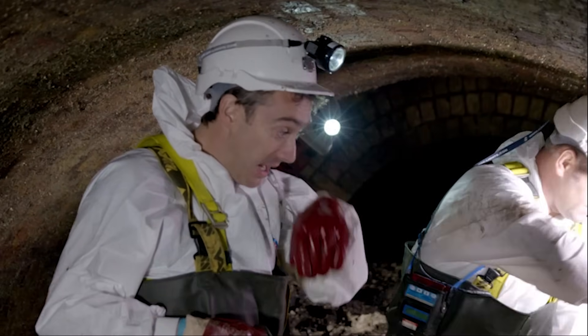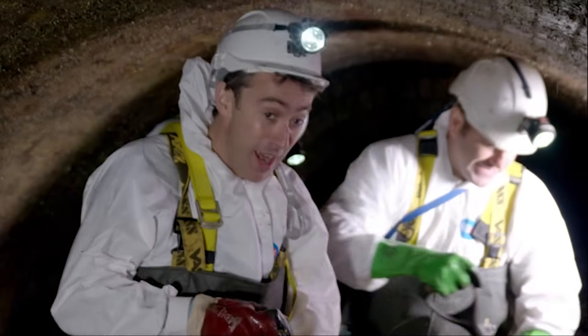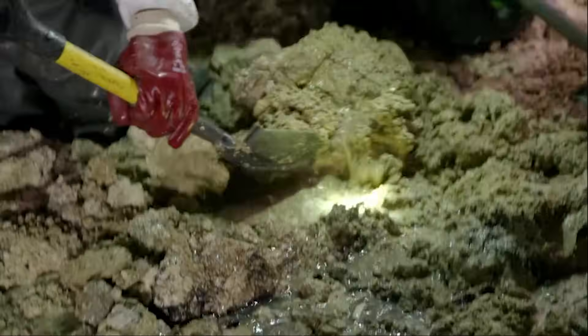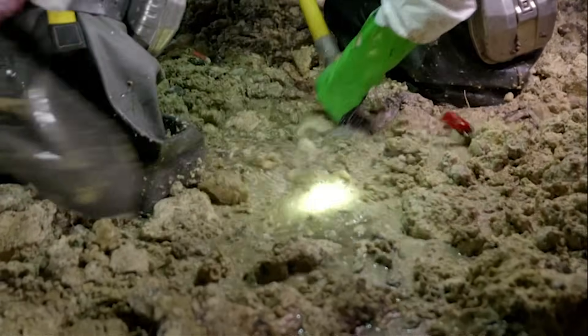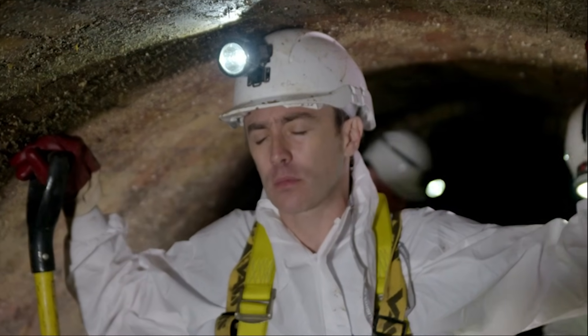So when you guys say please don't pour fat down your sink, you're actually being serious. Yeah, bin it, don't block it. Can you really not pour fat down your sink? What begins as an innocent bit of grease in your kitchen can quickly transform into the monster fatberg. This is a job I don't want to repeat any time soon.